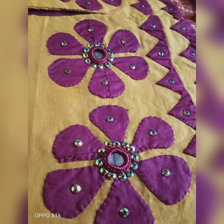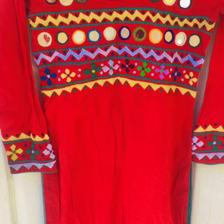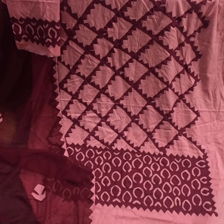I will show you my videos so you can see new and latest designs. I also have a lot of appliqué dresses on my channel.